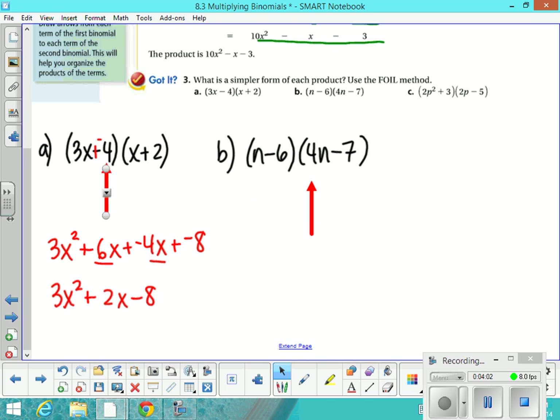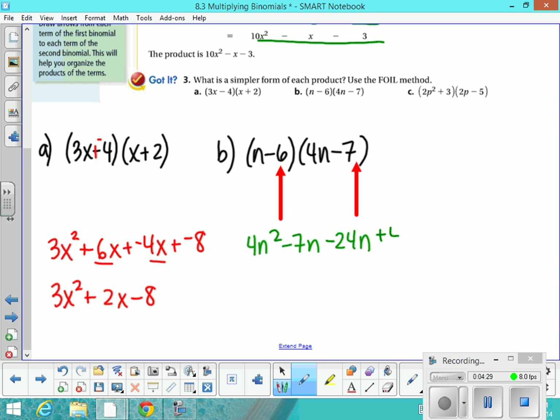Let's practice again. We're going to start with the first terms: n times 4n, which is 4n squared. Then we're going to do the outside terms — don't forget that that's really a negative 7 times n, so we get negative 7n. Then the inside terms — feel free to add the opposite — we have negative 6 times 4n, which is negative 24n. And then negative 7 times negative 6, which is positive 42. We're going to combine like terms and get our final expression.